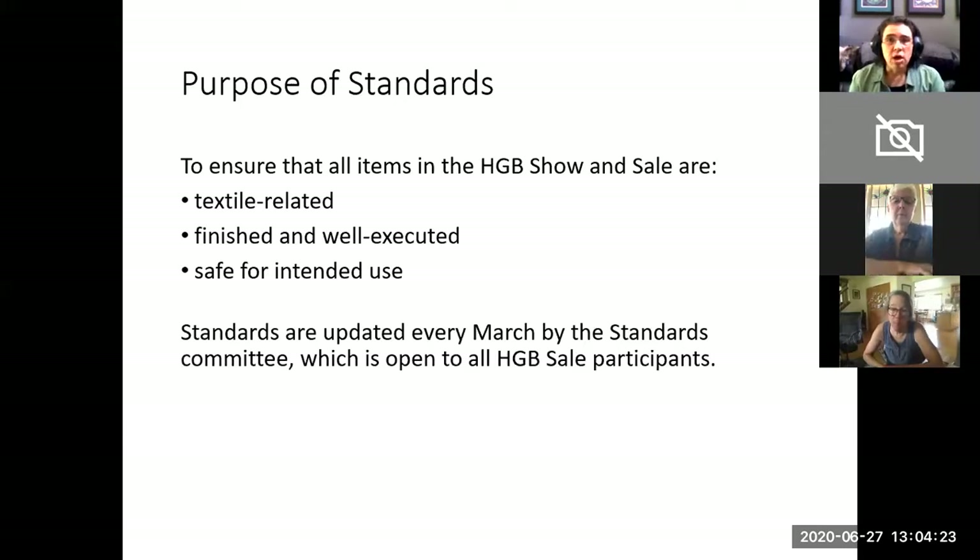The standards for the sale are updated every year by the Standards Committee. We meet in February and March of every year to take in feedback from previous sales and to update standards so that the interests of members, as well as the types of techniques and technology that members are using, are reflected in what we show the public at the sale. For example, ten years ago machine knitting wasn't as common, but now we have a category for machine and loom knitting, because it's reflecting what our artists are doing.